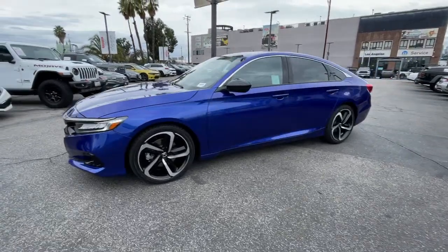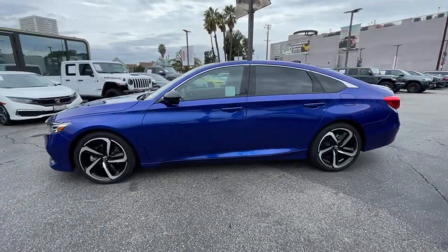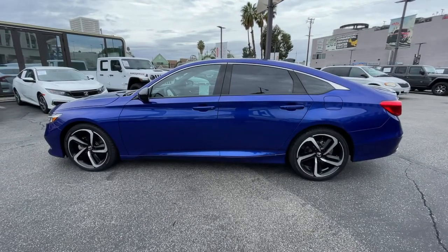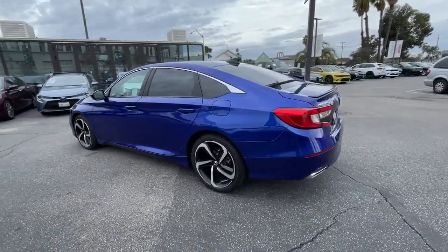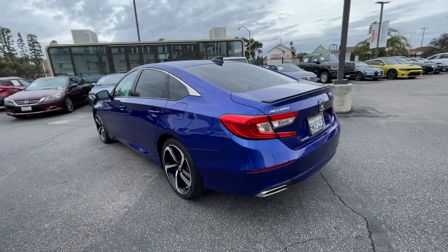Can you see yourself in the 2021 Honda Accord? With less than 25,000 miles on the odometer, this vehicle stands out from the rest. Prepare to be amazed by the Accord.